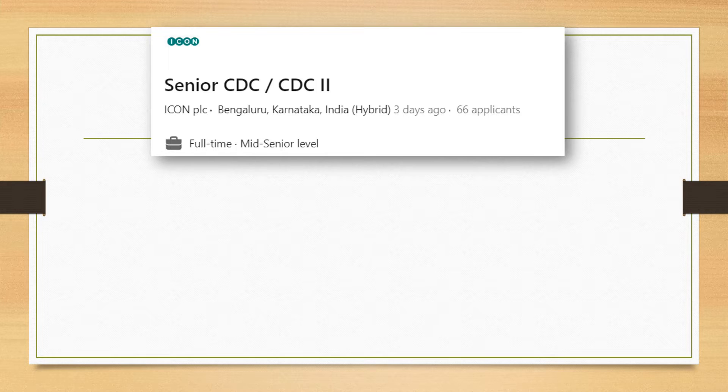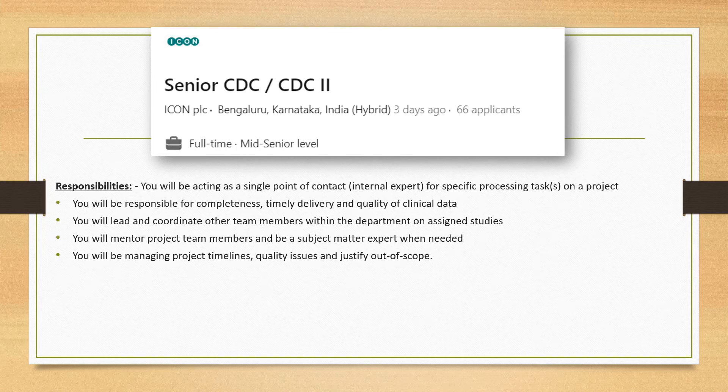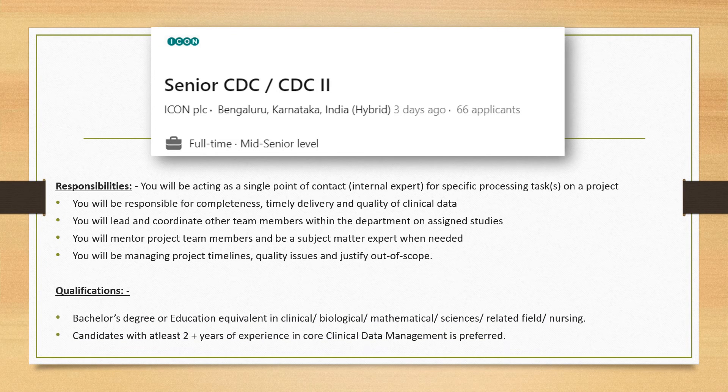This job is for a Clinical Data Coordinator Level 1 and 2, from a good company called Icon PLC, based in Bangalore. As a clinical data coordinator, you would be processing various tasks of a particular project and ensuring the project is delivered through its completeness parameters, timely delivery, and quality clinical data. It is a very good company with a good job profile.